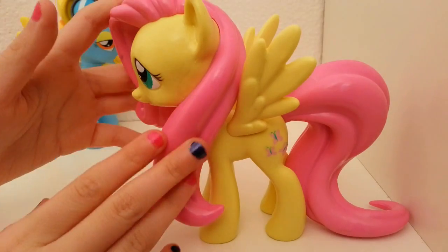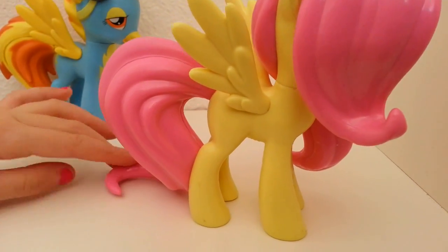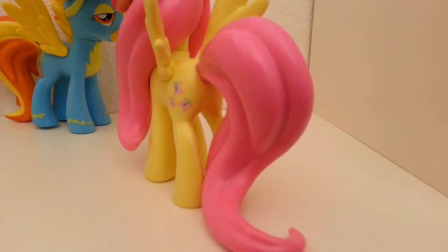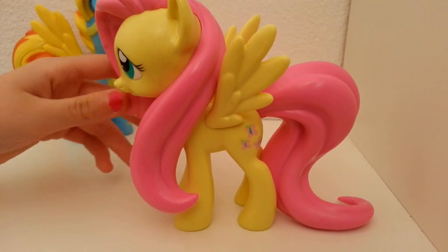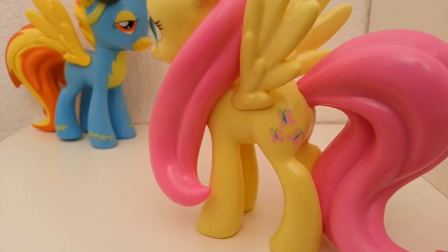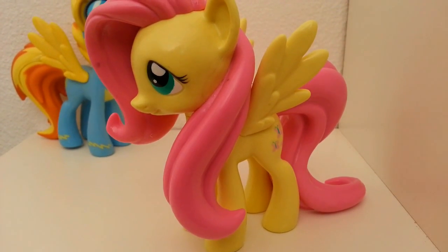Let's get on to Fluttershy. I think they did a pretty good job on her — her hair is so smooth, it's really smooth. She does have the long hair like Octavia, which I have done a review on, along with the Vinyl and Octavia Funko Big Ponies, and I have done a review on Derpy and Dr. Hooves — so go check those out if you haven't already. She has a cute cutie mark, I love her cutie mark.